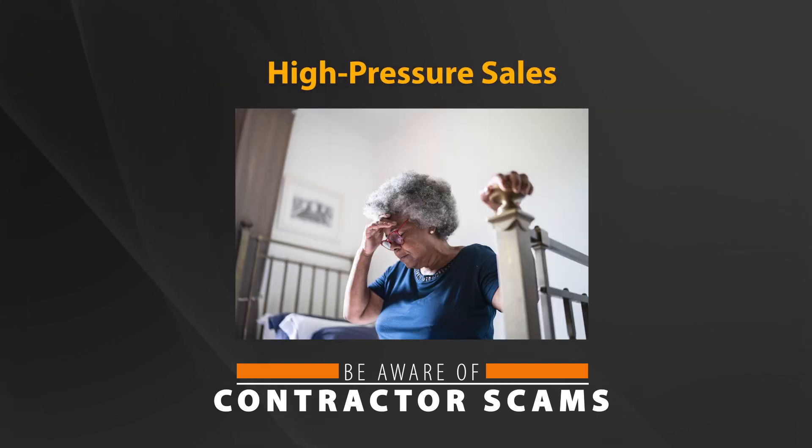High-pressure sales: a fast-talking operator pushes you for an immediate decision about work, which makes it impossible for you to get the recommended three competitive bids, check the license, confirm permit requirements, and review references.